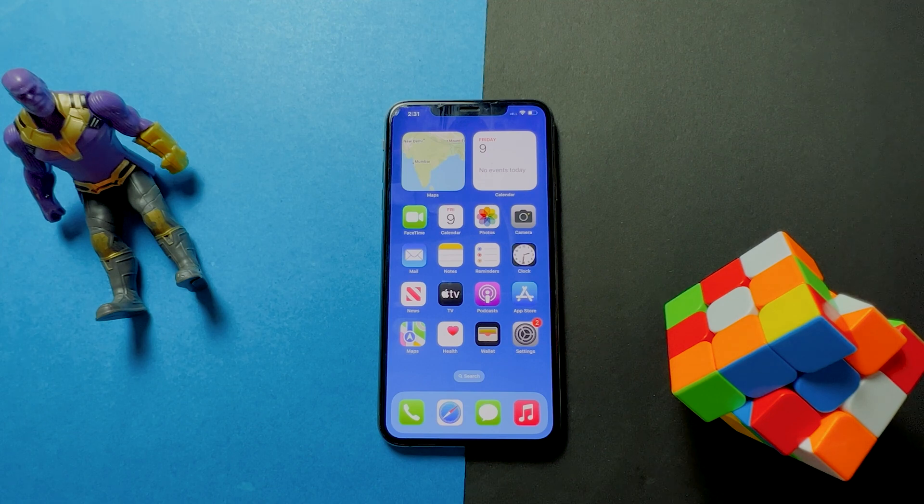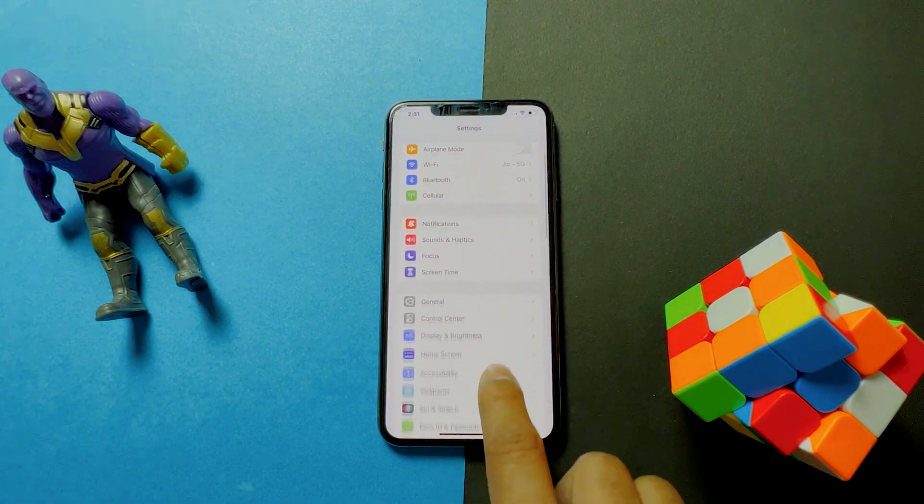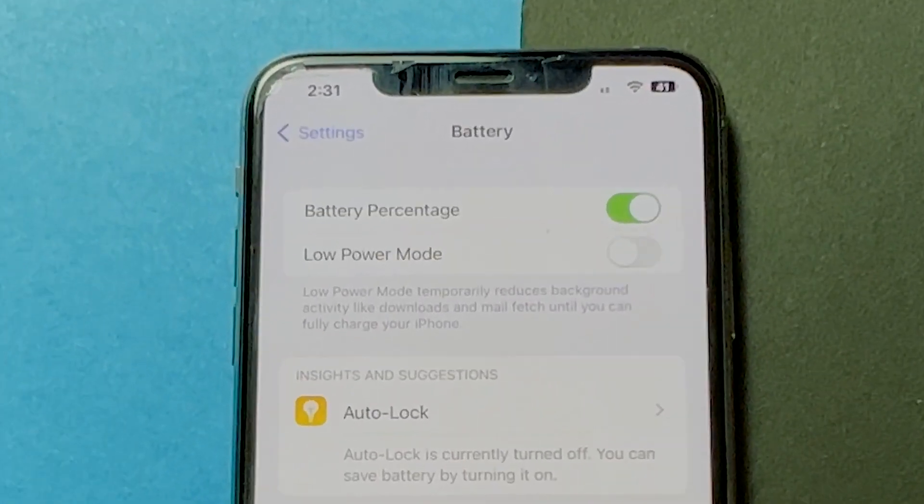As for how you can turn on the battery percentage in the status bar on iPhone XR, the procedure remains the same as other iPhones. You need to head to Settings and toggle on the battery percentage. All you have to do is patiently wait for the official release of iOS 16.1.